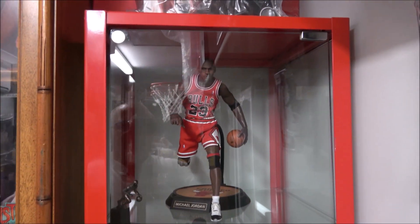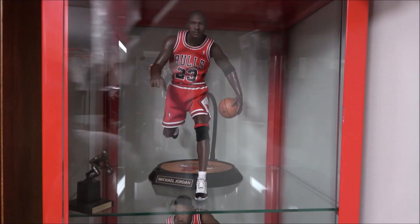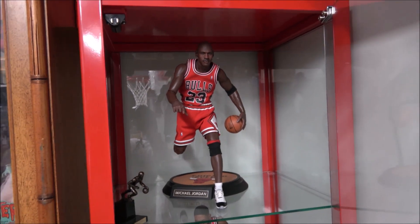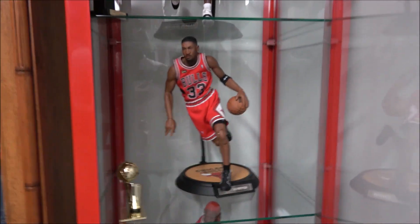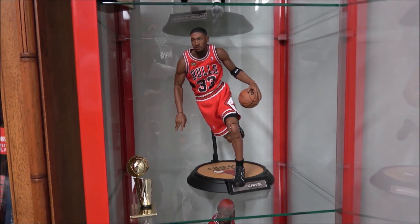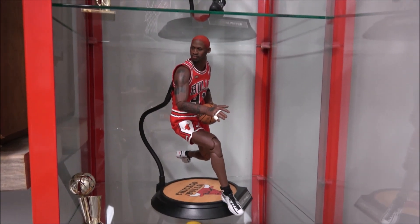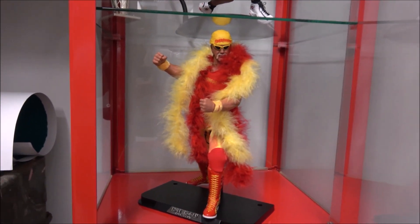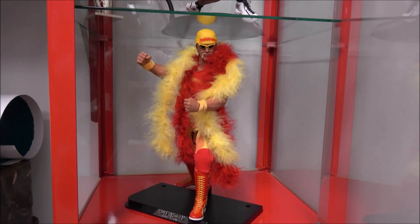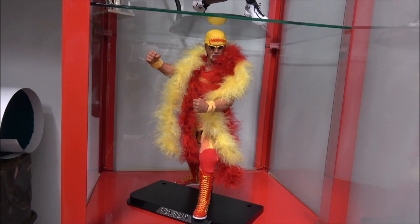Some NBA stars from Chicago Bulls — Jordan, Pippen, Dennis Rodman. And from Storm Collectibles, this very, very cool Hulk Hogan Hulkamania. Love it. Big boy, very big boy.